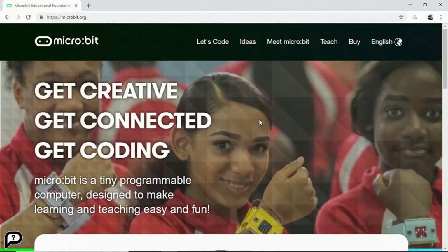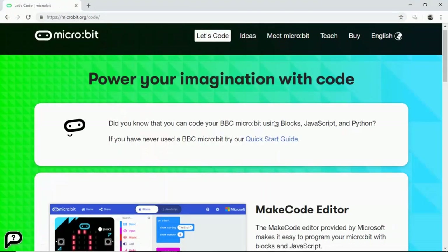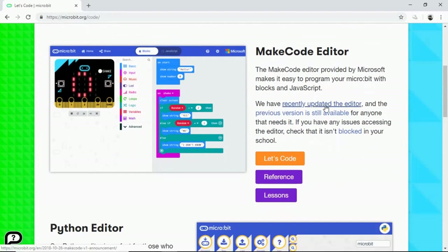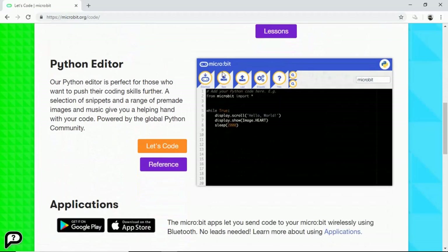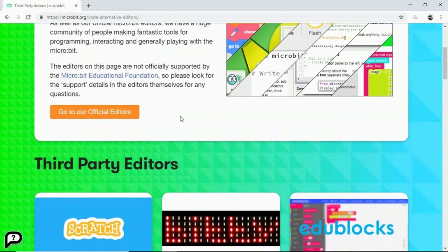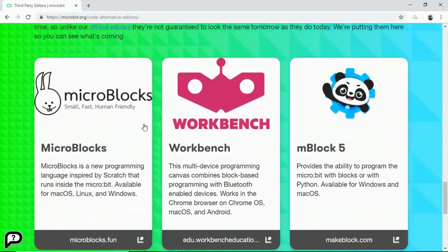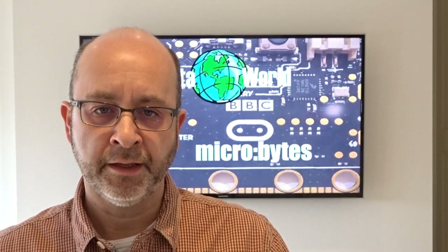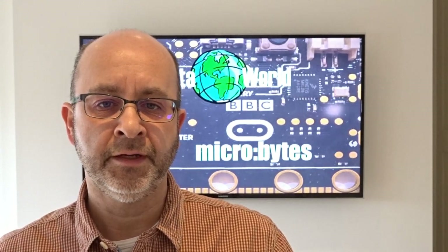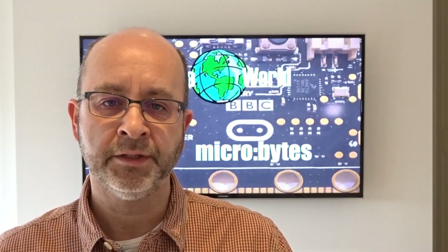When it comes to programming the Microbit you have a number of choices, but I recommend heading over to the microbit.org website and clicking on the 'Let's Code' link on the home page. Here you'll find options to program the Microbit using blocks or JavaScript with the MakeCode editor developed by Microsoft, or you can program it using Python with a Python editor — this uses a cut-down version called MicroPython, specifically designed for microcontrollers. You'll also find links to third-party editors including Scratch, EduBlocks and Workbench, and for the more adventurous you can even program the Microbit using C or C++. There are also offline editors available on the Apple, Android and Windows stores.